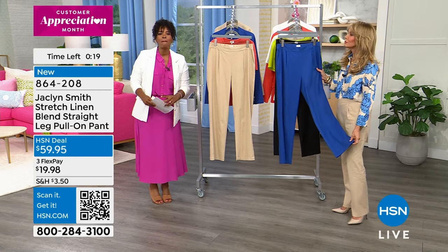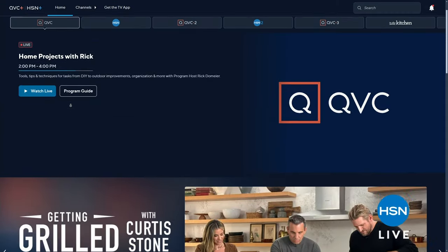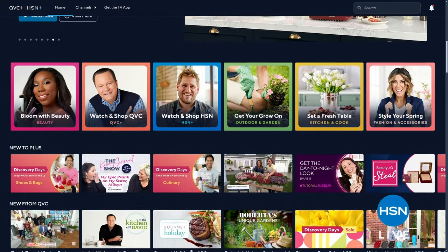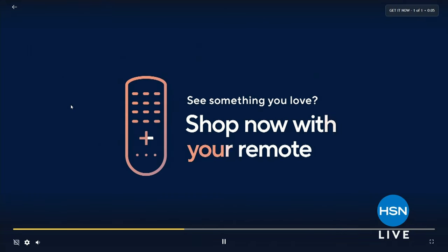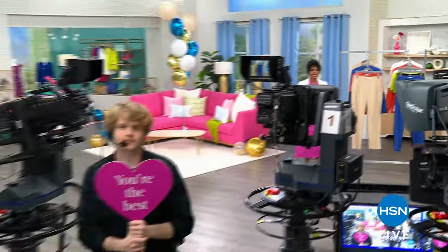We're kicking off a month of good vibes and great deals on HSN Plus right now. Join host Ty Mayberry for a special sneak peek at some of the hottest deals you can expect all month long — it's our way of saying thank you. Watch and shop the HSN Customer Appreciation Month preview on HSN Plus, on your smart TV, or at plus.hsn.com. We're going to take a very quick break, and when we come back we've got the top I'm wearing, the skirt I have on, and so much more.